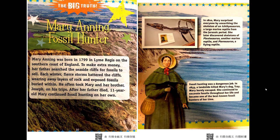The Big Truth: Mary Anning, Fossil Hunter. Mary Anning was born in 1799 in Lyme Regis on the southern coast of England. To make extra money, her father searched the seaside cliffs for fossils to sell. Each winter, fierce storms battered the cliffs, wearing away layers of rock and exposing fossils buried within. He often took Mary and her brother Joseph on his trips. After her father died, 11-year-old Mary continued fossil hunting on her own.